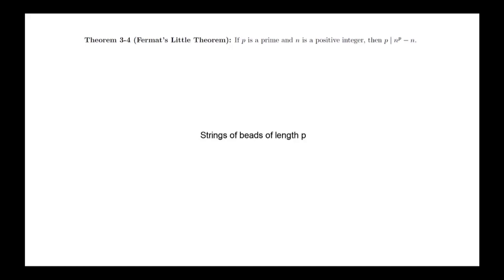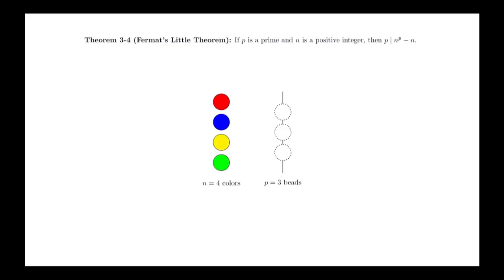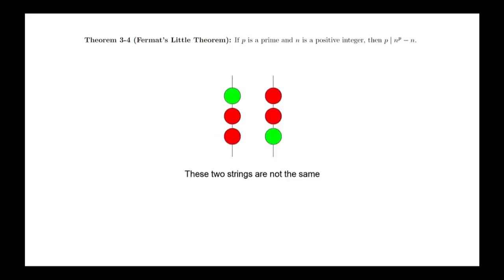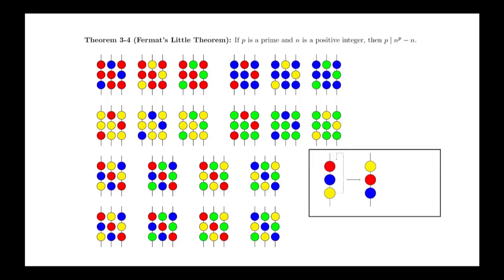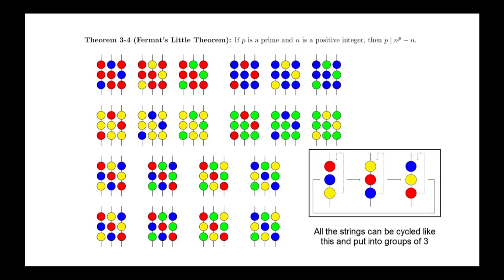We are going to imagine creating strings of beads of length p where we have beads of n different colors. We can use the same color multiple times and have enough of each color that we will not run out. For our example, we look at the case where p equals 3 and n equals 4. Since we have 4 choices for each of the 3 beads, by the General Combinatorial Principle there are 4 times 4 times 4, or 64 strings, without worrying about flipping the string. Out of these, exactly 4 will be a solid color. We remove these from the collection. Notice that we can take the bottom bead from any remaining string and move it to the top to get a different string — it will be different because we removed all solid-color strings. Since there are 3 beads, we can do this 3 times before returning to the original string.